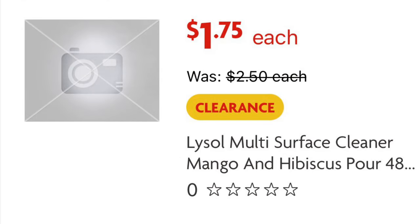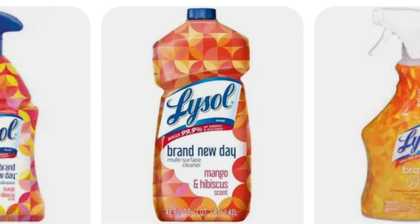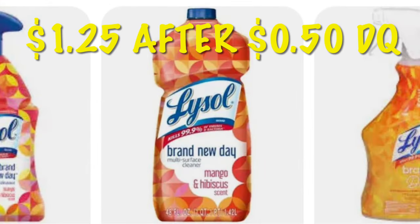If you can find this Lysol, it is the mango and hibiscus scent. They're $1.75 right now — it's a 48-ounce pourable bottle, looks similar to this. It could look different though because it is a clearance item. But if you can find these, they are going to be super cheap with that digital.